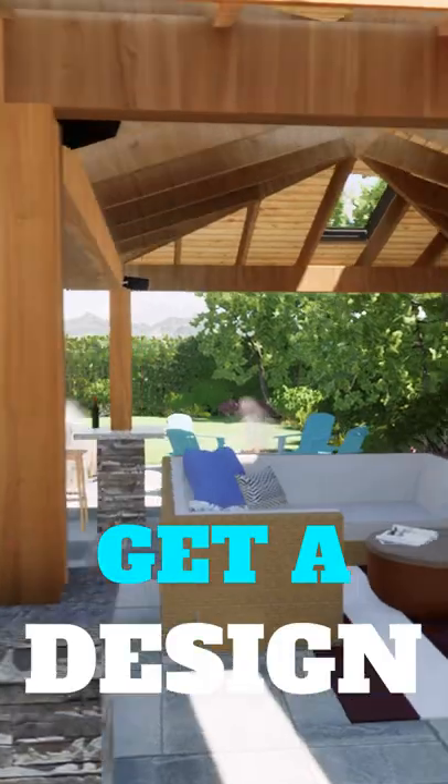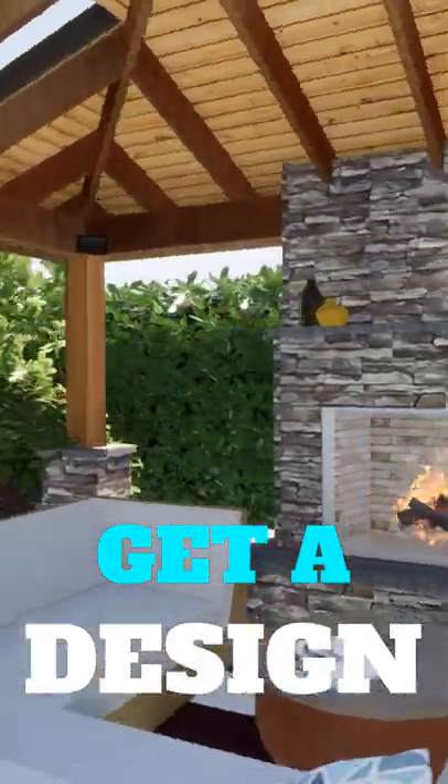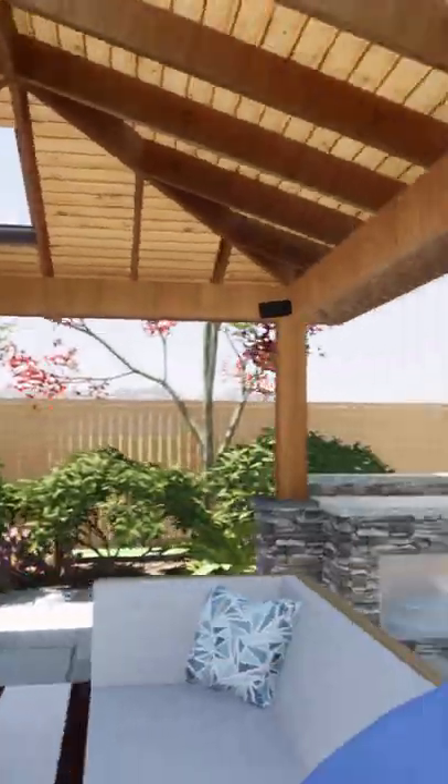I would strongly encourage still getting a design for your outdoor living space, because you could really mess up doing a patio cover if you don't have a design first.